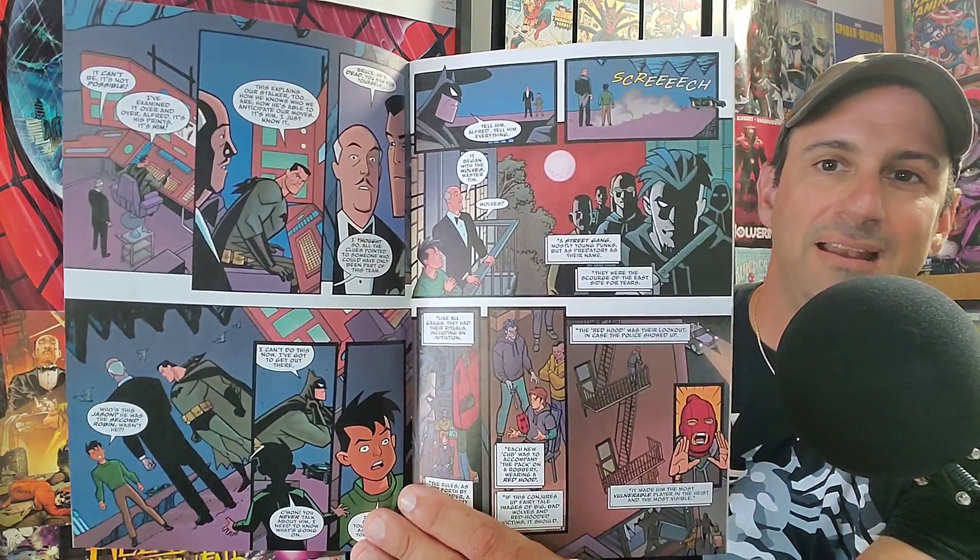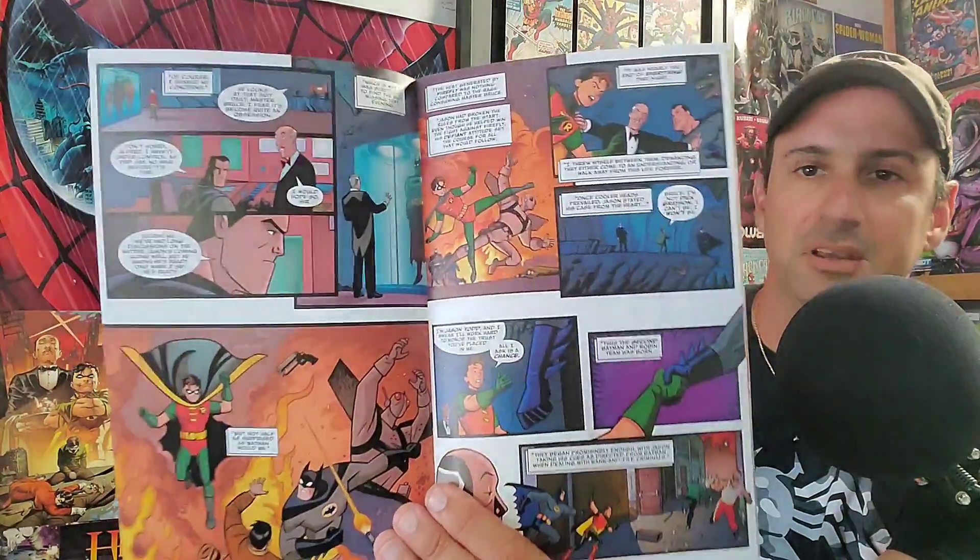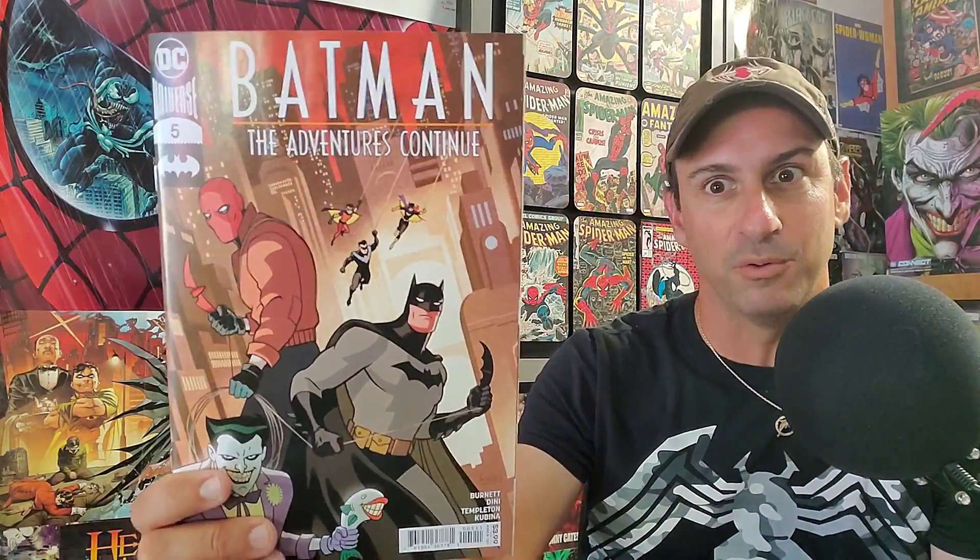Next for DC — Batman: The Adventure Continues issue five. The cover totally reminds you of the animated series. You've got Jason Todd, the Joker, Batman, Barbara, and Nightwing. The interior artwork maintains that Batman Animated feel throughout. If Jason Todd is going to make his appearance as Red Hood in here, that would be cool. We'll see what happens with this story.